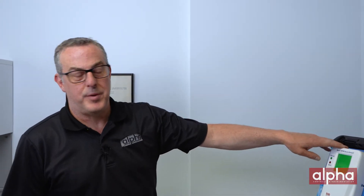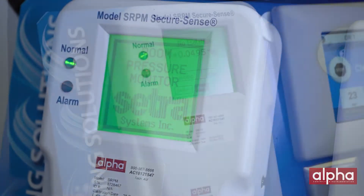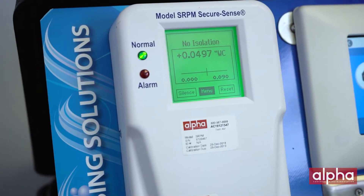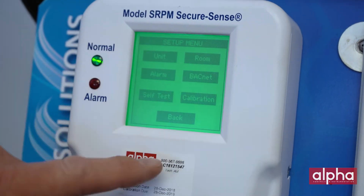We're going to start with the model SRPM. The SRPM is a single sensor unit meant to monitor one space. It's got a touch screen — as you can see, you can go in and set up alarms, set up calibrations, room status, things like that.